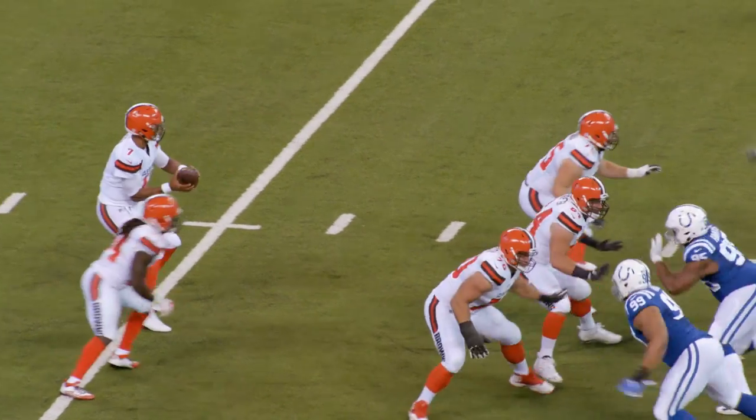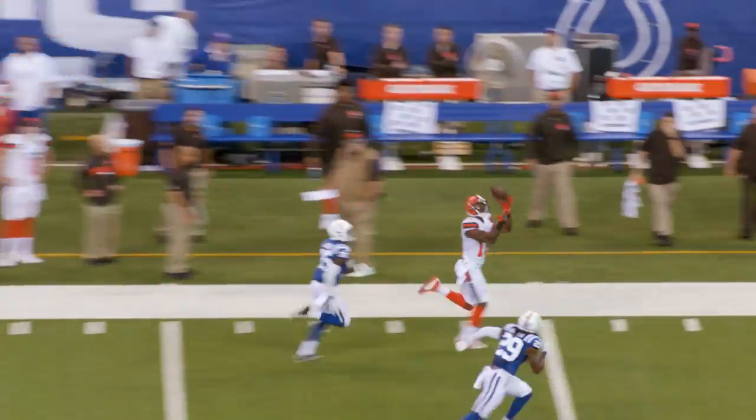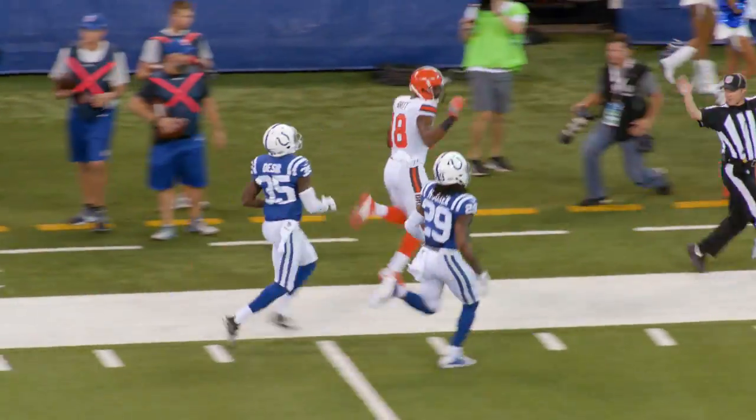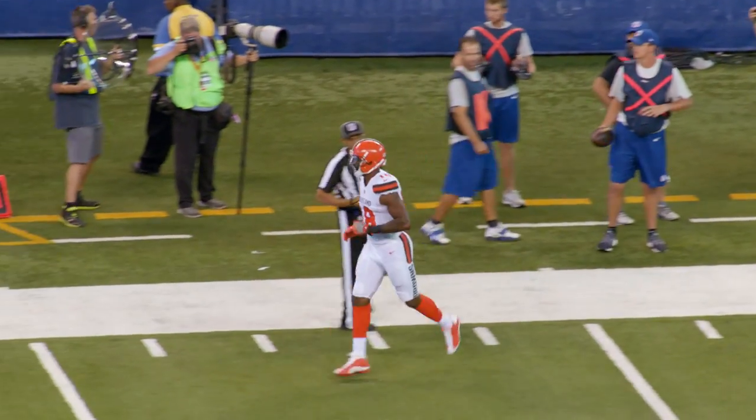The tackle comes over here. Sean Coleman with two receivers. Here's Kaiser with a pump fake going long down the left sideline. That ball's caught. Kenny Britt's got it down the left sideline, inside the Colt 35-30, down to the 27-yard line.